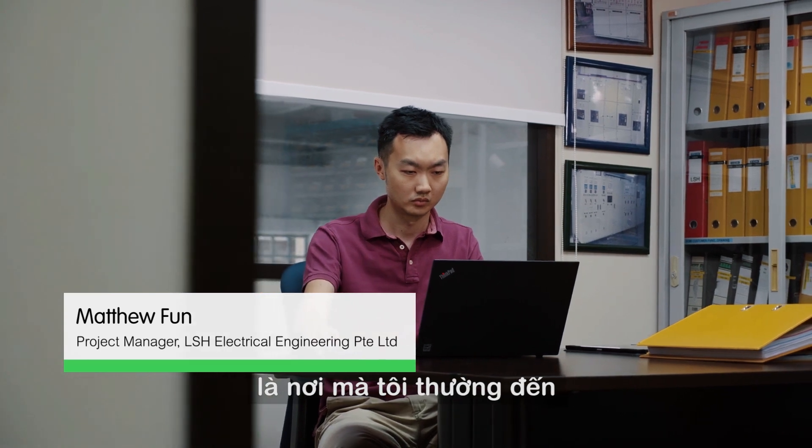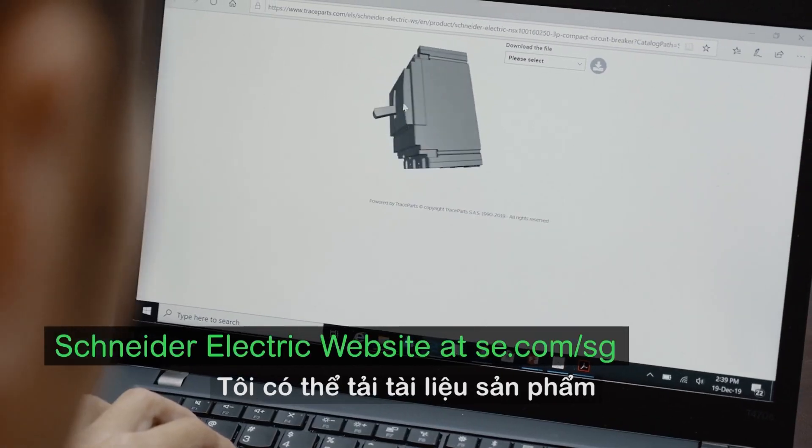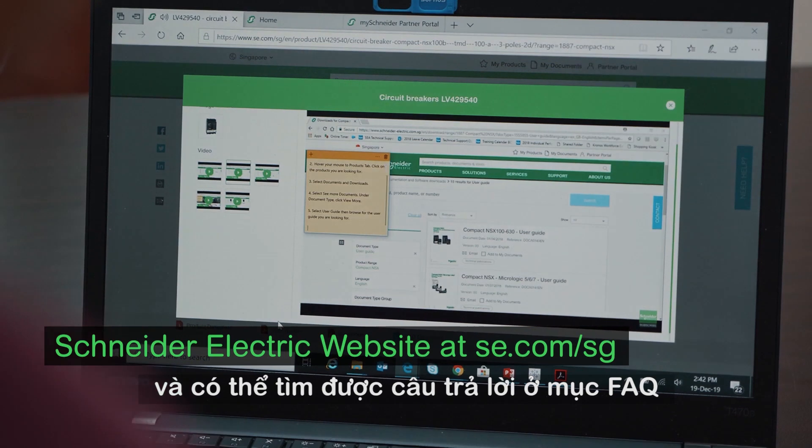Schneider Electric's website is my go-to place. I can download product data sheets and even find answers in their FAQ section.